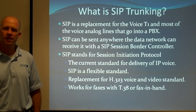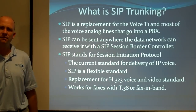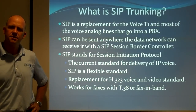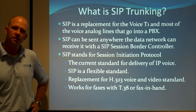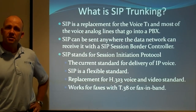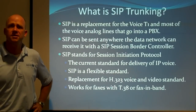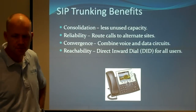It's the current standard for the delivery of IP voice and it's a flexible standard, which means it can be implemented in a few different ways. When you're doing the implementation and cutover of the phone system from a traditional T1 to SIP, your service provider and your installer has to be cognizant of the different ways that it can be implemented. It's a replacement for the H.323 video and voice standard, and it works with faxes — either with the T.38 IP fax protocol or fax in-band, which is just noise carried through just like voice would be carried over the IP phone system.